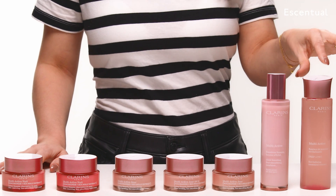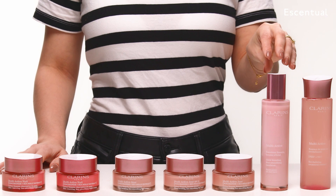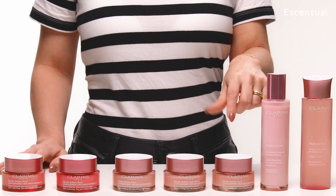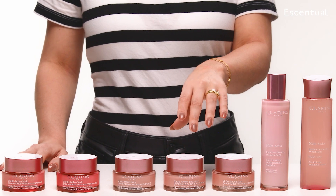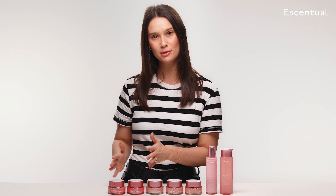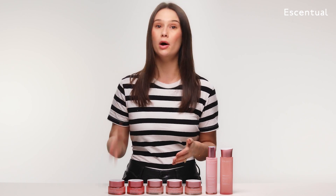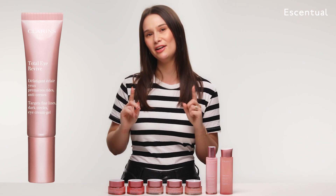In the range, we have a treatment essence. We have the emulsion, which is a lightweight lotion. Then we have three day creams: the day cream for all skin types, the day cream with an added SPF of 15, and a day cream for dry skin. Then we've got two night creams — one for all skin types and one for dry skin. And we also have, which you can't see here but we'll pop a picture on the screen, the eye cream.